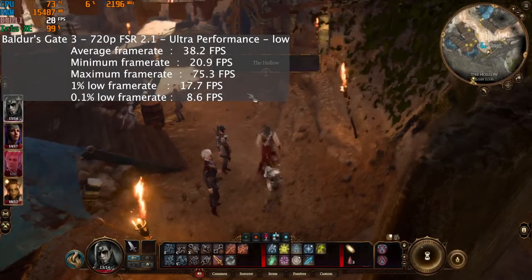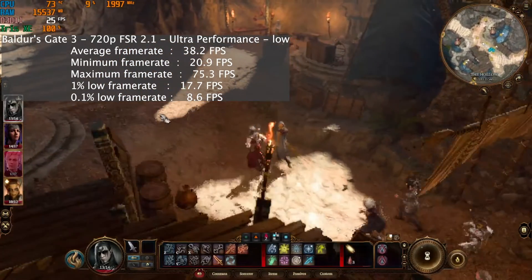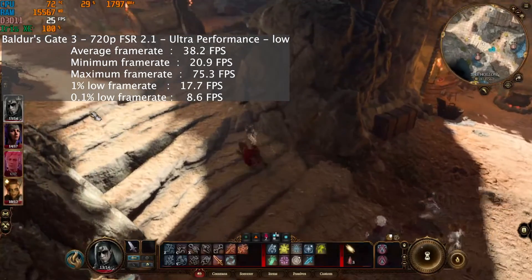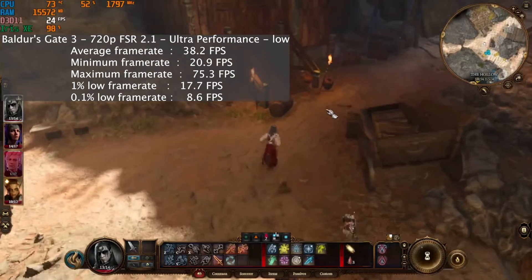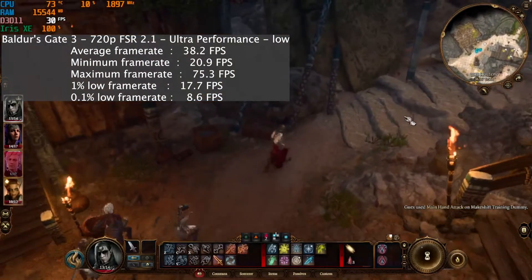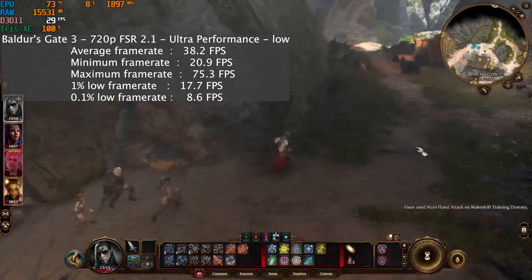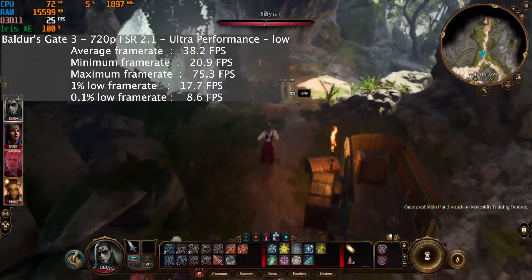Baldur's Gate 3 at 720p with FSR 2.1 ultra performance at the low settings ran with an average frame rate of 38 fps, a 1% low of 18, and a 0.1% low of 9. The jitter wasn't too bad compared to the other games, but the 1% and 0.1% lows show that this game did dip below 30 fps quite often, especially in heavily populated areas as you can see. However, there were also instances where it ran at almost 60 fps.